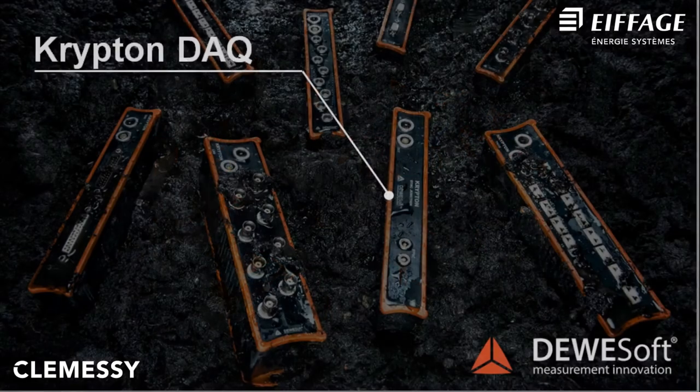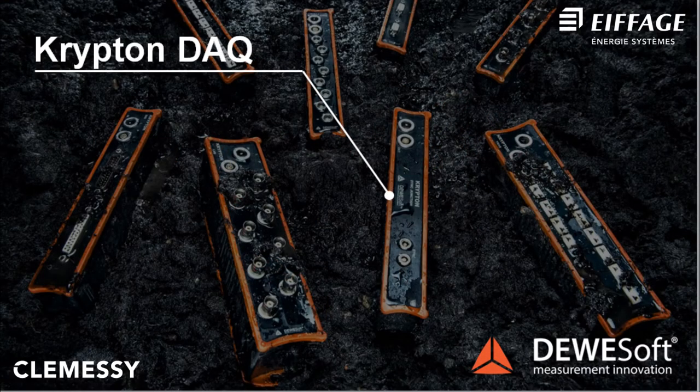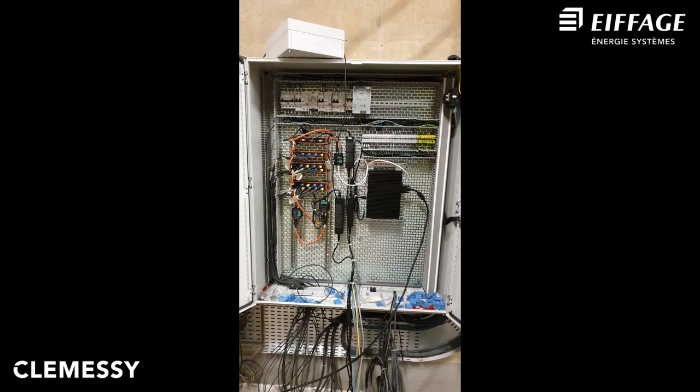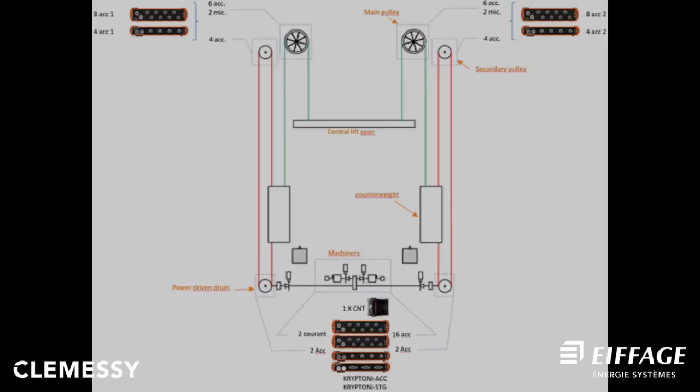The measurement setup targets vibration and inexplicable noise phenomena below 10 kHz bandwidth, so the maximum required sample rate was 20 kHz. This fitted perfectly with the maximum sample rate of Krypton, a rugged and distributed EtherCAT data acquisition system for field measurements in any environment. Krypton DAQ systems have an IP67 degree of protection and can operate in the extreme temperature range from minus 40 to plus 85 degrees Celsius. The whole instrumentation covers 82 analog input channels, separated into two sides of the bridge — 41 channels for each side with two pulleys.